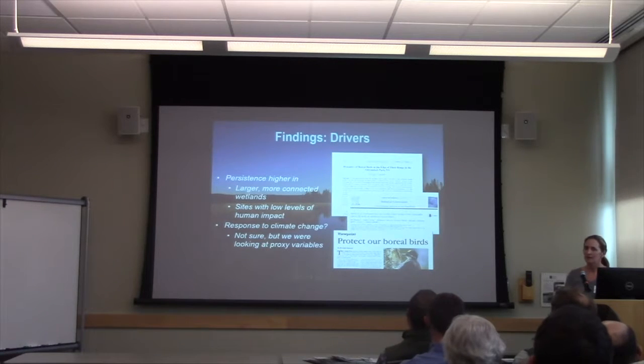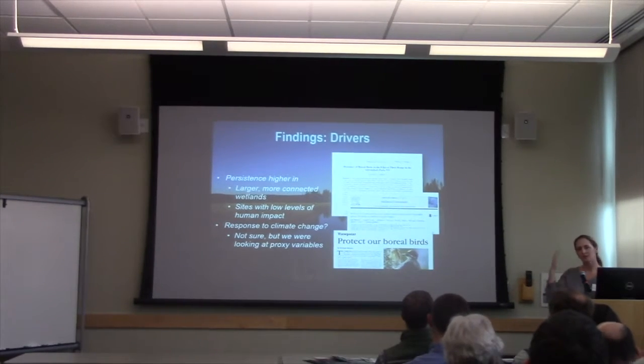We also looked at latitude and elevation as potential drivers of these trends. What we found was a mixed signal, with some species seemingly moving up in latitude over the course of ten years, but others not showing that. In fact, many that seemed to be moving up in latitude were moving down in elevation. So those were proxies for thinking about climate change at that time, and this is in a 2014 paper where we did all of these analyses.